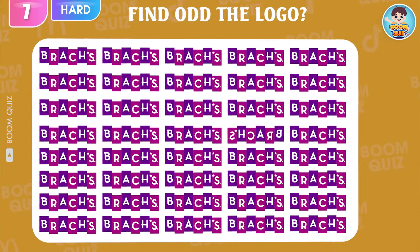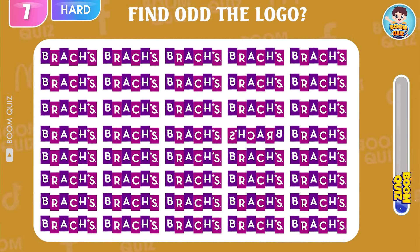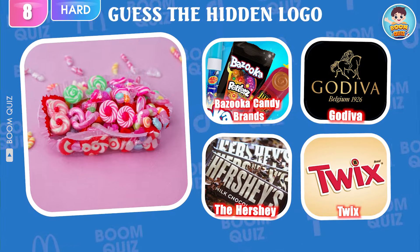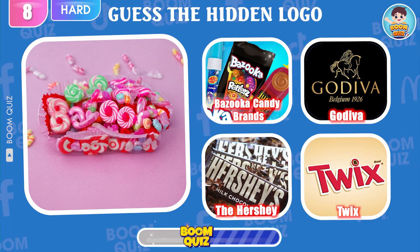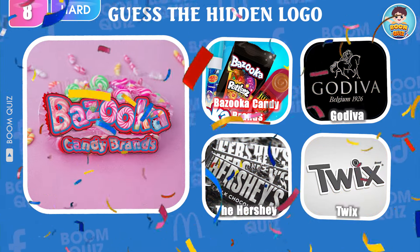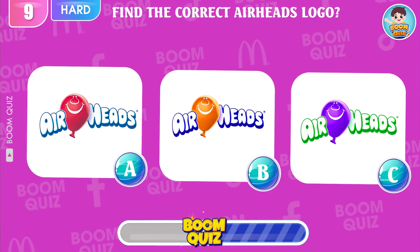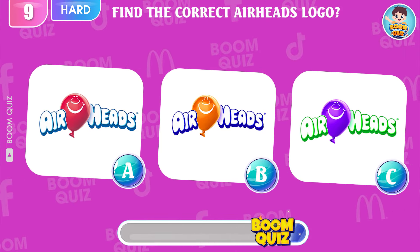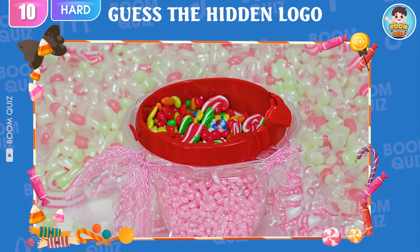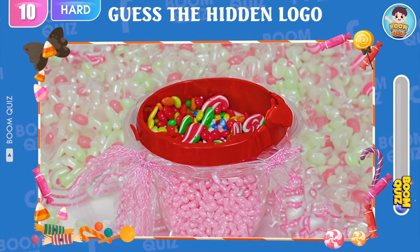Round 7 — find the odd one out. One point for you! Round 8 — do you know what logo this is? It's Bazooka Candy Brands. Round 9 — find the correct Airheads logo: A, B, or C. Great, it's here. Round 10 — do you know what logo this is? Kaffarel.